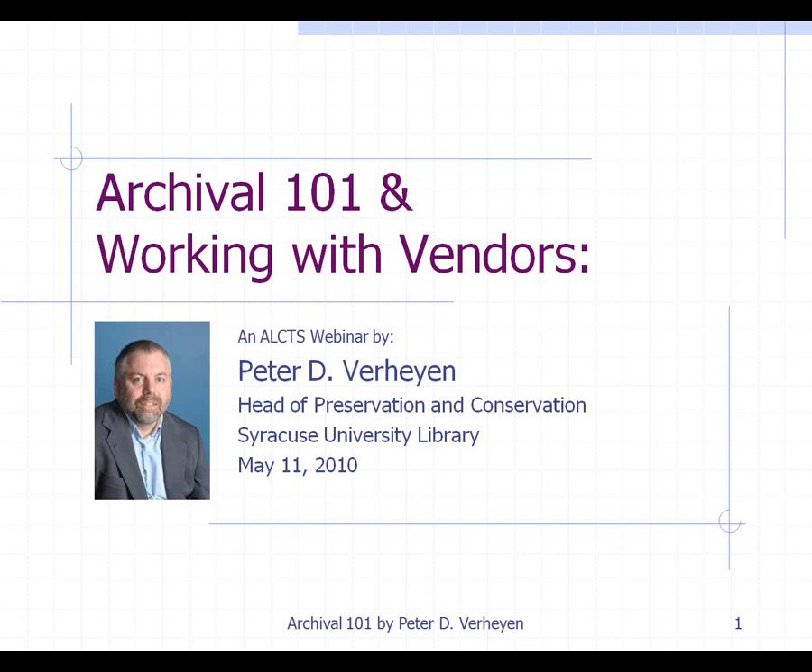Hello, my name is Peter Verheyen, and thank you all for attending this webinar on Archival 101 and working with vendors. One thing I'd like to say at the outset is that this workshop was developed when I was working at Gaylord as Archival Product Manager, and it was developed for the call center staff — people who have absolutely no training in preservation and conservation issues, but are expected to answer a lot of archival product questions. Most of the things I'm going to bring up are designed to be very commonsensical and pragmatic — I'm not going to get into a lot of hardcore chemistry.